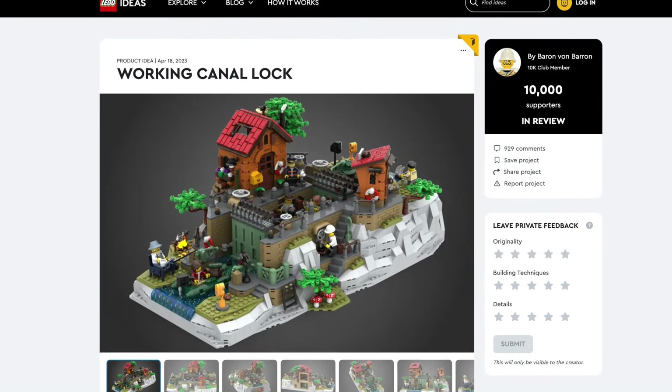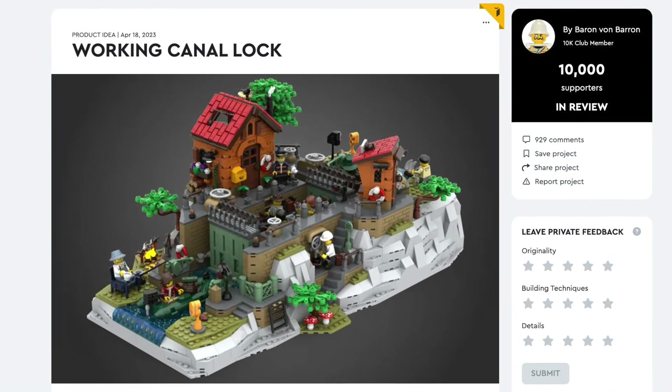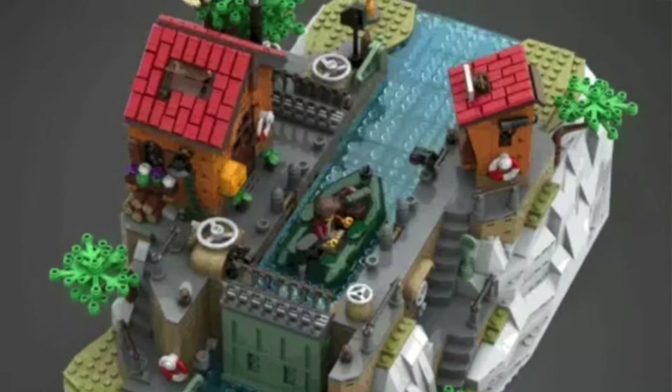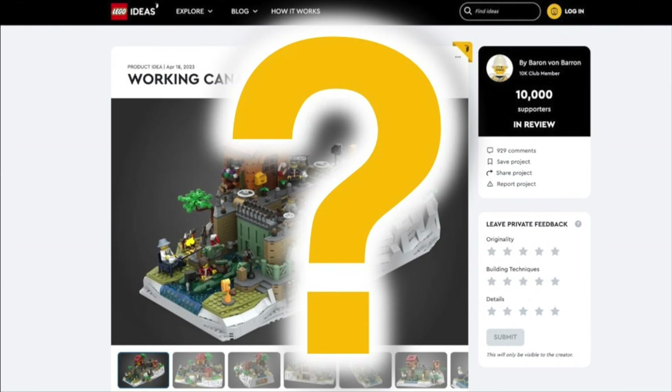Next up, we have the Working Canal Lock. This minifigure scale build turned out amazing. I like how the boat can go through the moving gates as well as the brick-built water rising. But as a bigger model, I'm curious about how this one gets selected.